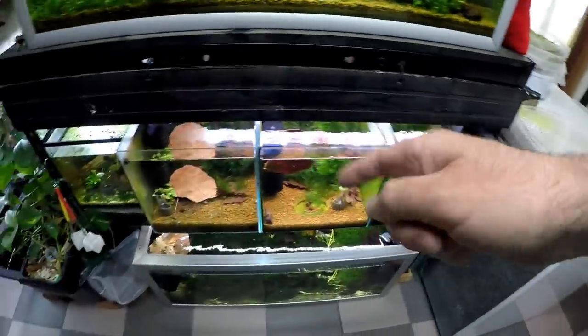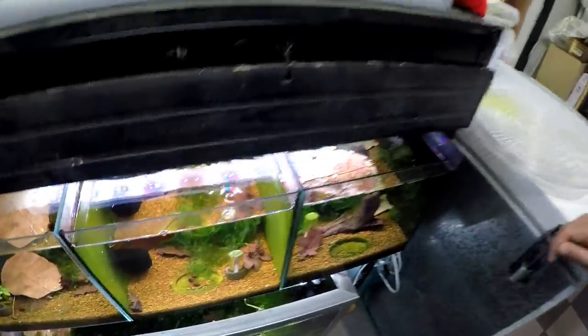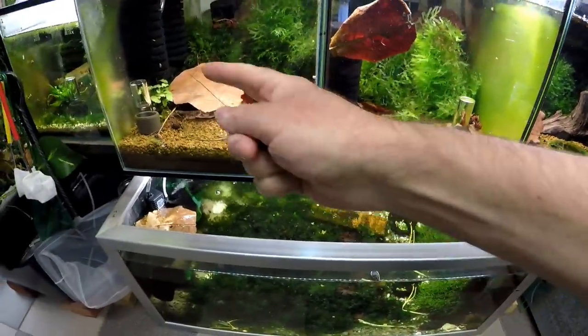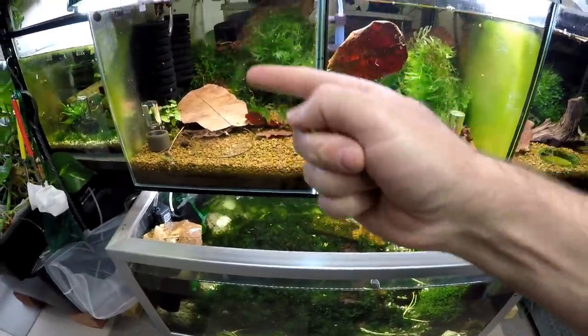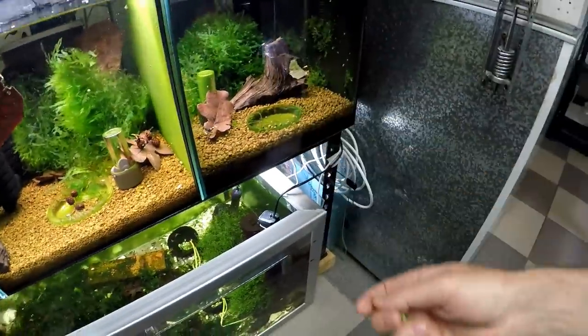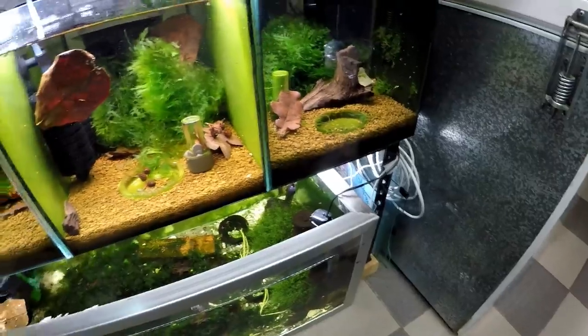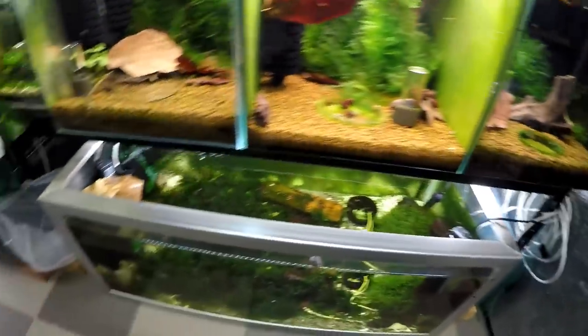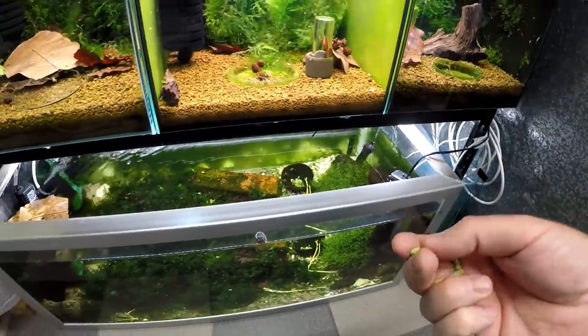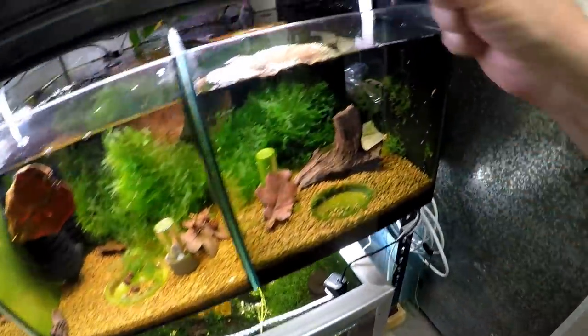These tanks have all been getting new filtration on top of the filtration that's already here. So we have more sponge filters — this one's still to get one. When you order stuff, things take time to come. You can see in here extra sponge filters; I'm going to get another one for here. So I'm going overboard with the sponge filters.